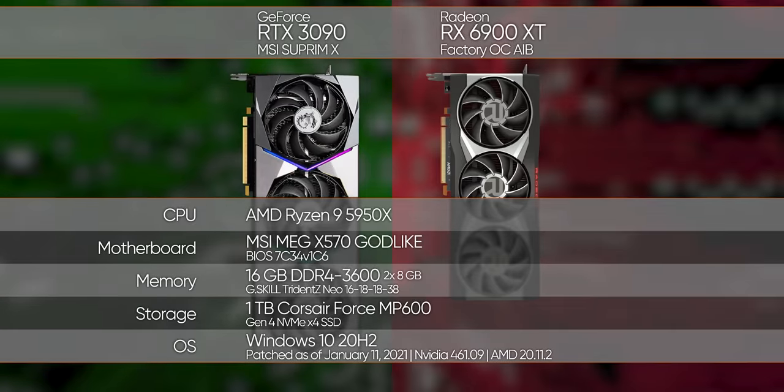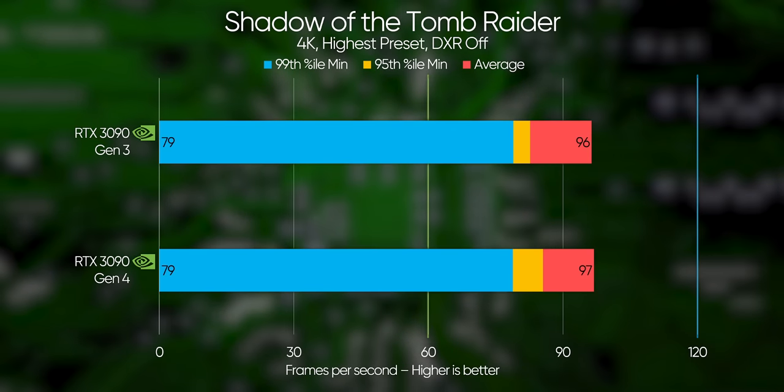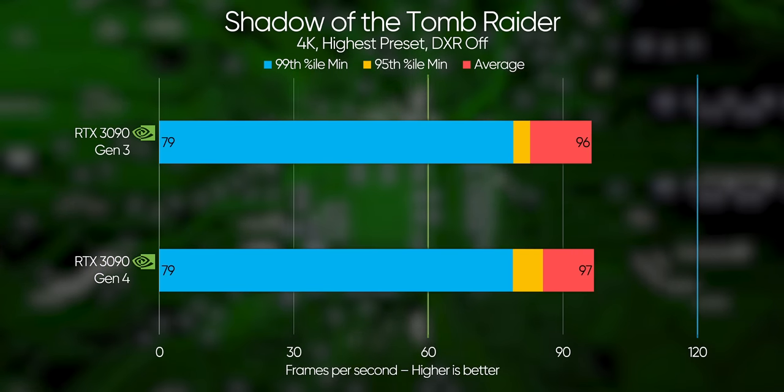But a theory is just that — a theory. We need to put it to the test. So we'll be using a Ryzen 9 5950X and a top-of-the-line MSI X570 Godlike motherboard to remove as many other system bottlenecks as possible. We're also gonna throw an RX 6900 XT into the mix for Team Red representation. Starting with Nvidia, our RTX 3090 pulls roughly the same numbers in Shadow of the Tomb Raider, with a slight dip in Gen 3's 95th percentile minimums.